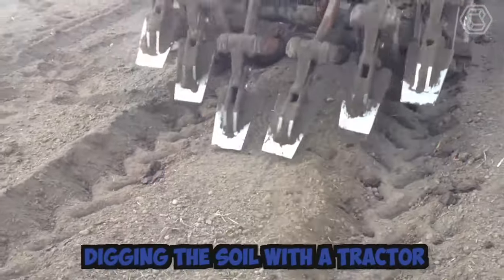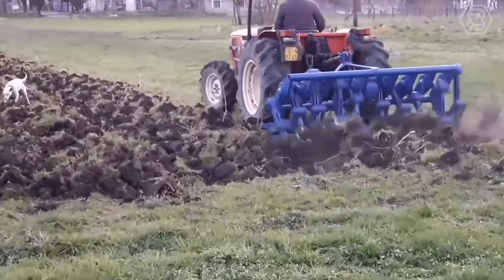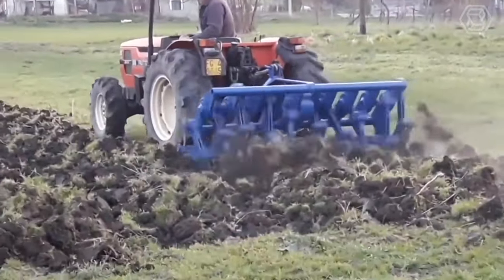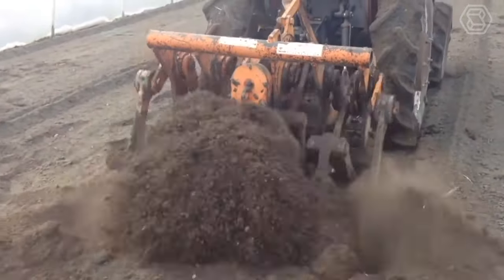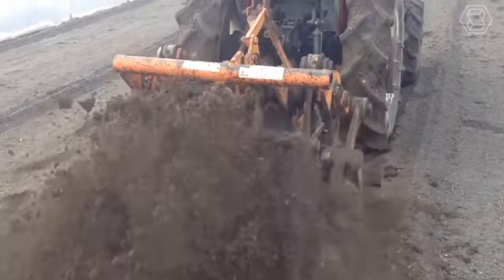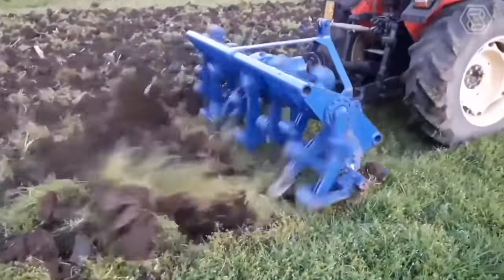Digging the soil with a tractor is a common practice in agriculture for various purposes, such as planting, plowing, harvesting, and landscaping. The tractor is equipped with a suitable attachment — such as a plow, cultivator, or harrow — depending on the desired outcome. The attachment is connected to the tractor's hydraulic system, which powers the attachment and allows for adjustment of the depth and angle of the blade.